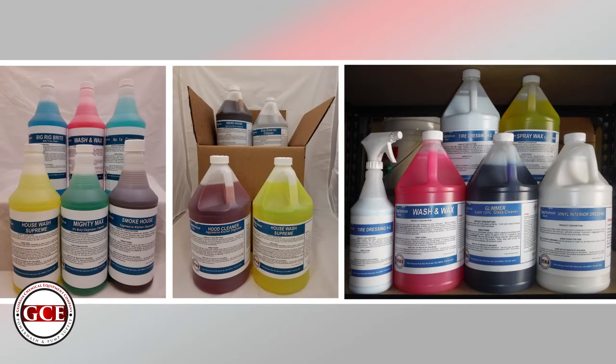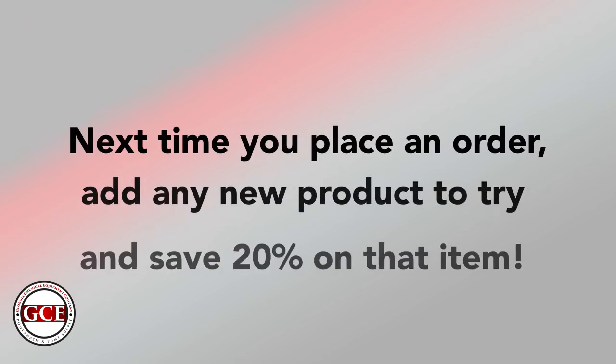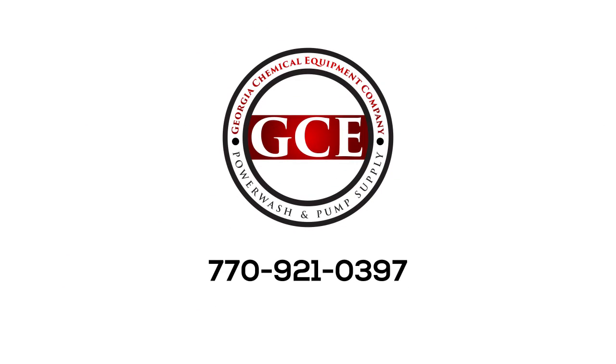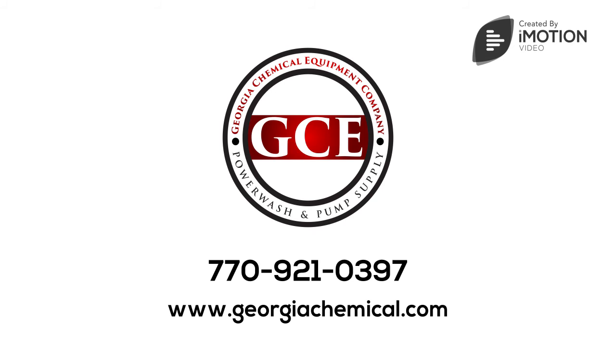Most of these items are sold in gallons, some in quart sizes with trigger sprayers. So next time you place an order, add any new product to try and save 20% on that item. Call 770-921-0397 to order and start saving on your everyday cleaners.